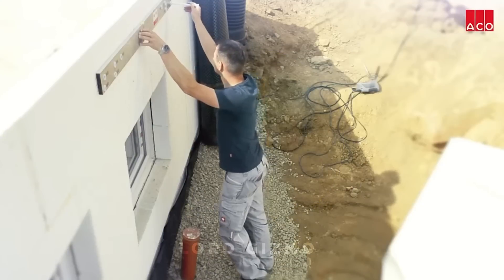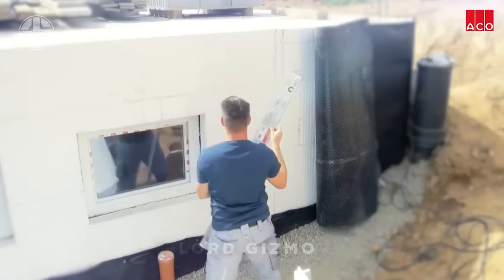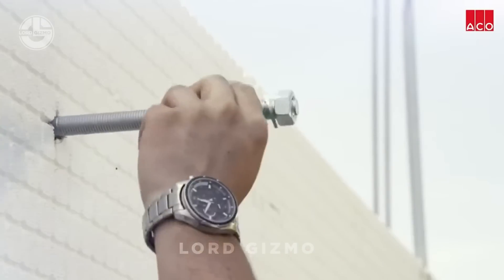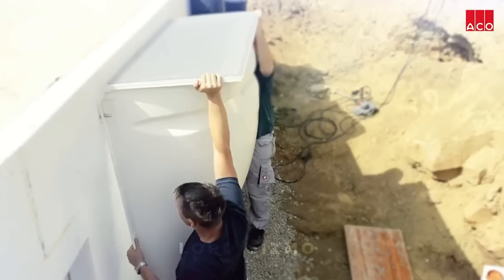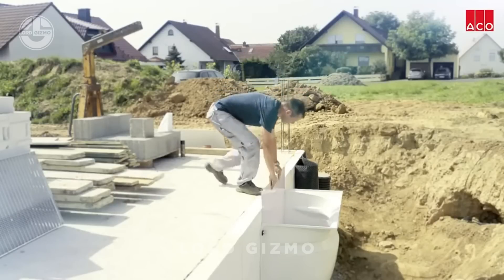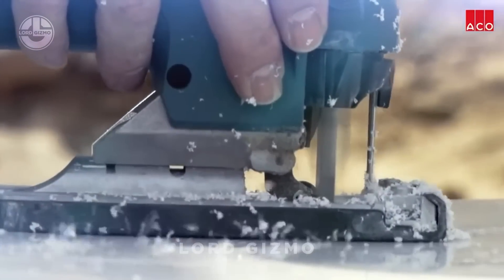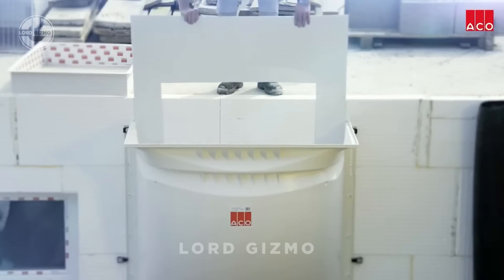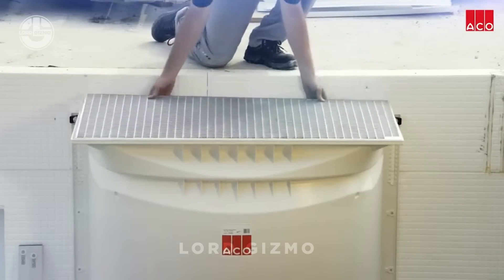Let's talk about brightening up your basement with ACO Therm. If you've ever felt that basements are dark and unwelcoming, ACO Therm is here to change that. This innovative window system allows natural light to flood in, transforming dark basements into bright, inviting spaces. Plus, it's built to insulate, keeping your basement warm in winter and cool in summer.